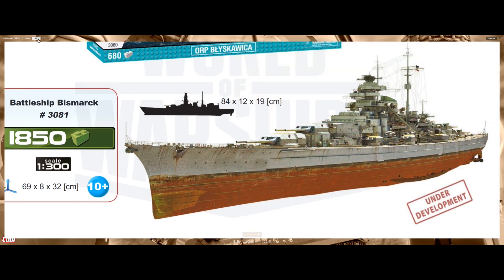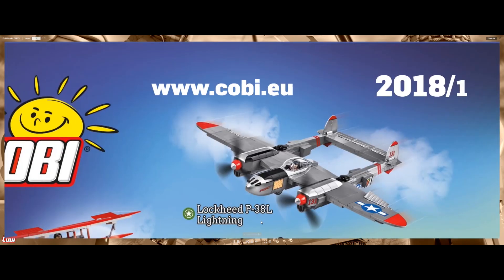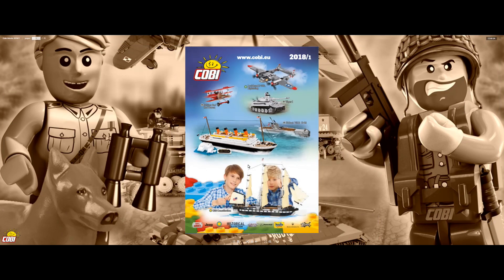That wraps up everything I wanted to show you guys with the new sets. Let me know in the comments which one you're most excited about, and which ones that COBI didn't announce yet that you'd like to see soon. Please make sure to comment, like or dislike, and thank you so much for watching — see you next time.